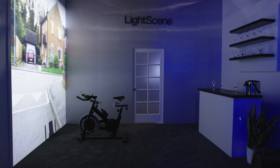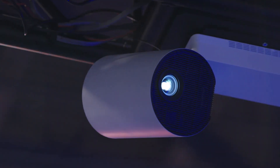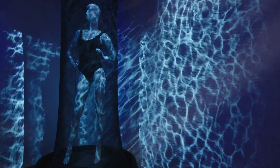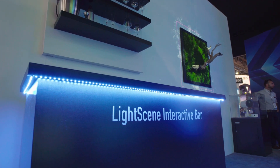LightScene projectors are basically spotlight shape. They're ideal for customers in entertainment, hospitality, or retail environments where they want to create an ambiance without really impacting the overall flow of everything they do to make it an engaging place.